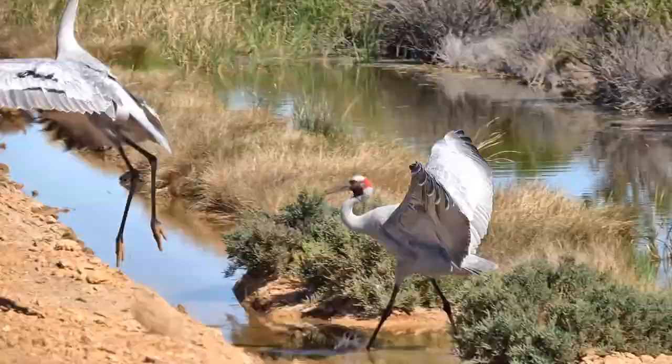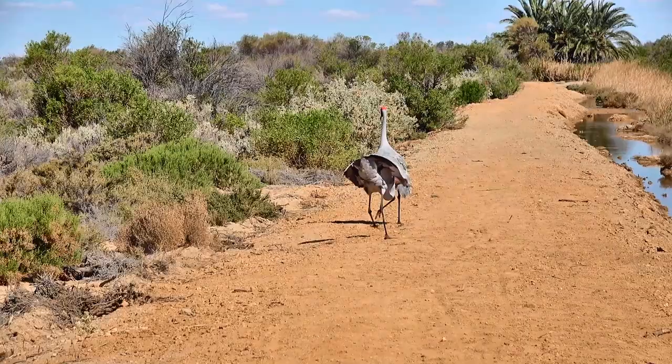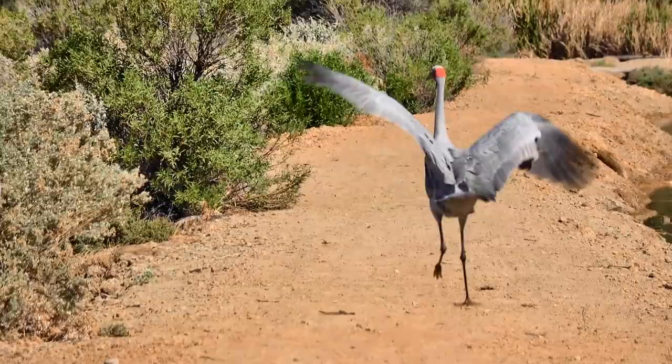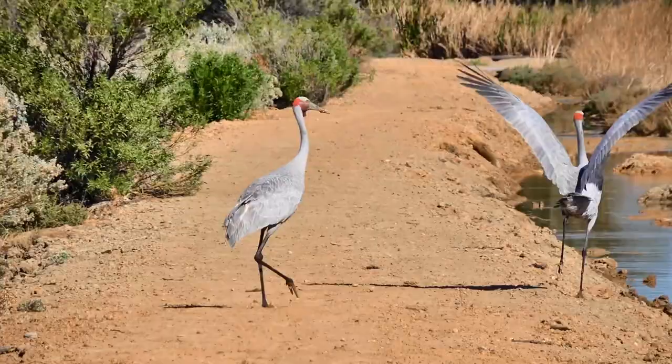More mating antics of the Brolgas, this time in South Australia where Brolga numbers have unfortunately reduced. This marsh area is in the middle of a desert at Coward Springs, supplied by water fed from an artesian bore. Most of the wing flapping seems to be done by the larger bird on the right - presumably the male - picking up sticks suggesting the female should lay her eggs, though this may just be part of the dance routine.